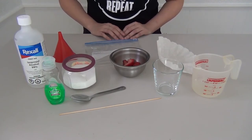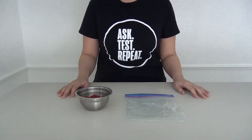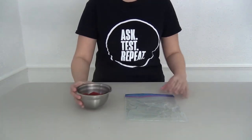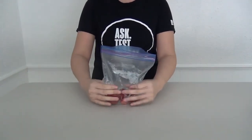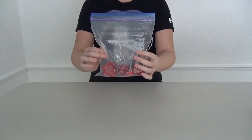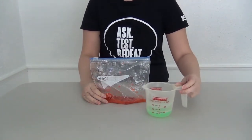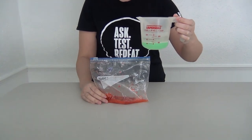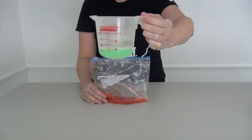All right, let's get started. For the experiment, the first thing you're going to want to do is to get your alcohol into the freezer so it can chill — we'll be using it later on. Next, you want to grab your produce and put that into your baggie. Seal up the bag, trying to get out the air, and mash those strawberries until they're mush. Then get your measuring cup and measure out a quarter cup of water and add one teaspoon of salt and one teaspoon of soap to that mixture.